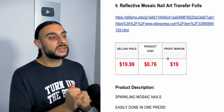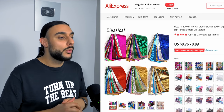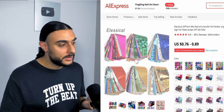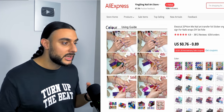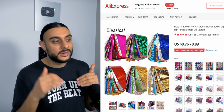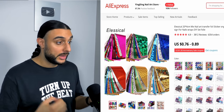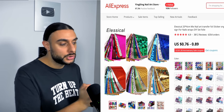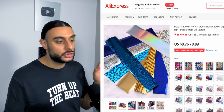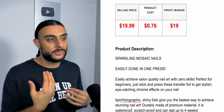The sixth product is the Reflective Mosaic Nail Art Transfer Foils. On AliExpress it has over 6,000 orders. These foils let you create custom designs on your nails and come in all different materials and colors. They'll do well during summer because when the sun hits these materials they really shine — I'd classify these as summer-style nails for acrylic or normal nails. Recommended sell price is $19.99, costing 76 cents, giving roughly $19 profit margin.